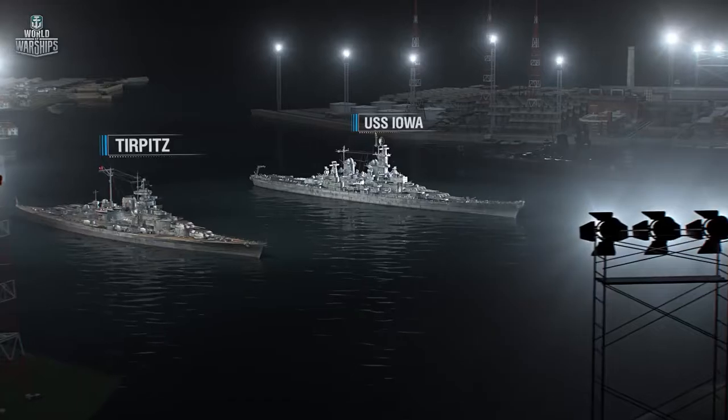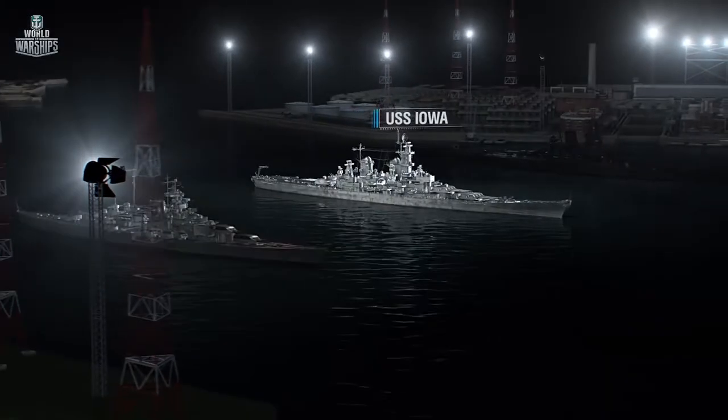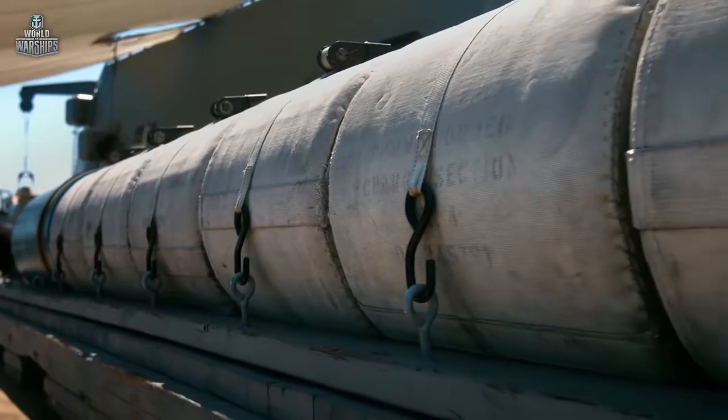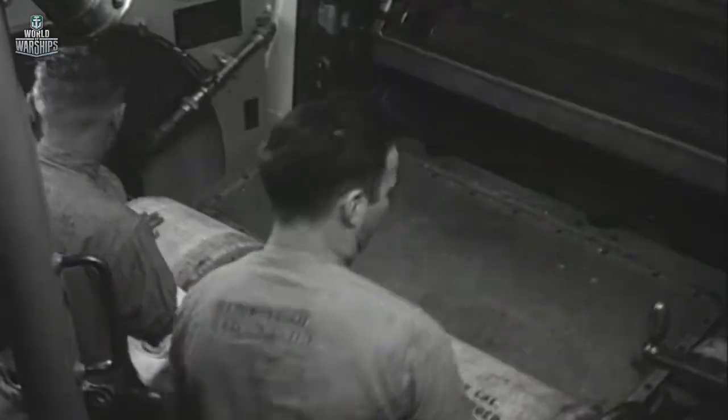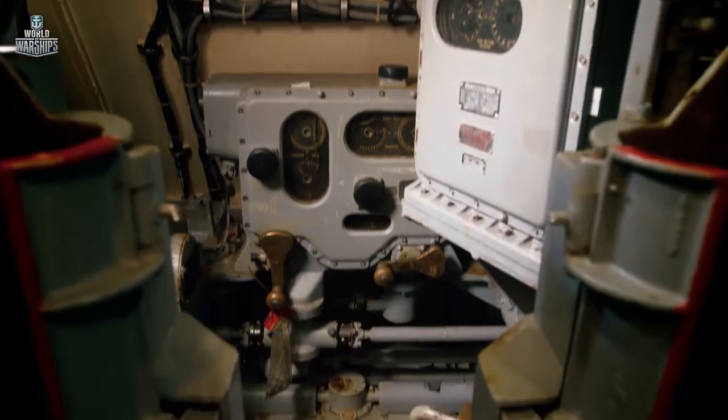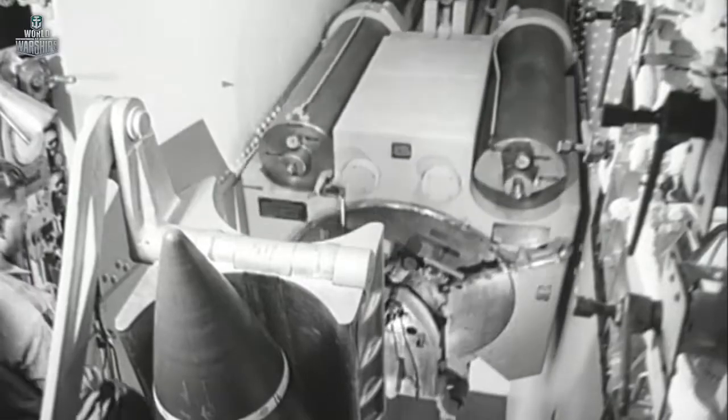Tirpitz would be trying to get in close to Iowa, and Iowa would be looking to keep away, maneuvering and firing at Tirpitz from a great distance. Iowa would have definitely won this battle. But the two naval heavyweight warriors never met, so we can only imagine how their duel would have ended.